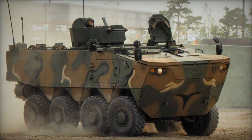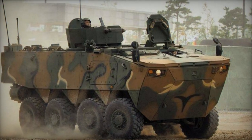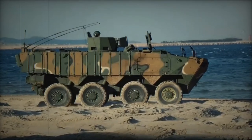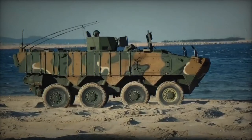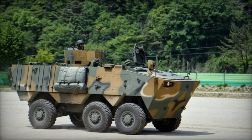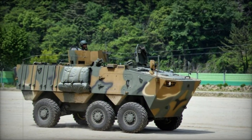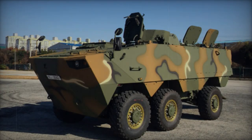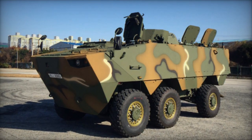These wheeled armored vehicles are intended to replace the aging K200 series of tracked armored personnel carriers and possibly the KM900 series wheeled armored personnel carriers in the South Korean army. By 2020, the South Korean army plans to deploy 600 of these new wheeled armored vehicles, including 100 with a 6x6 configuration and 500 with an 8x8 configuration, with potential export offerings for the K806 and K808.